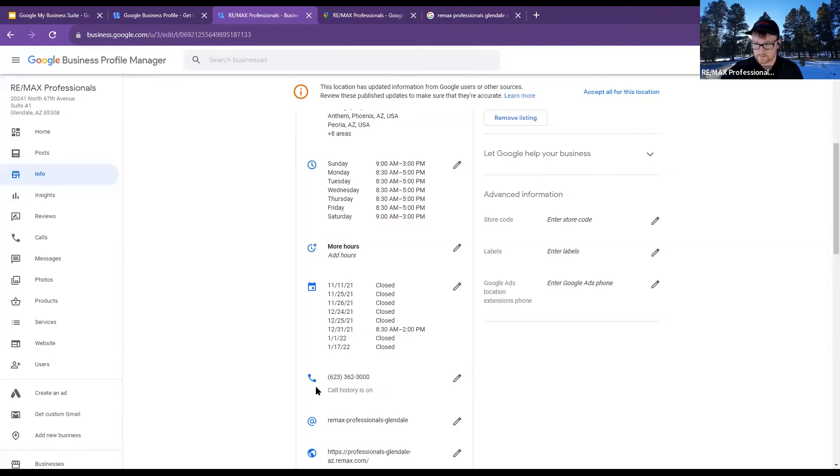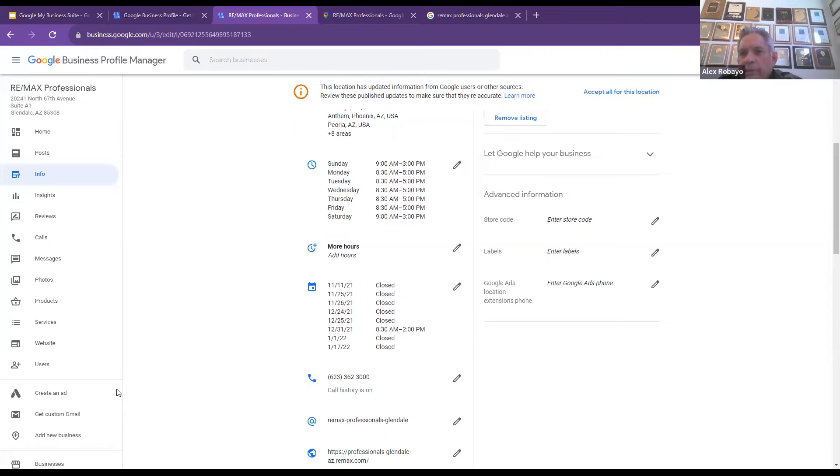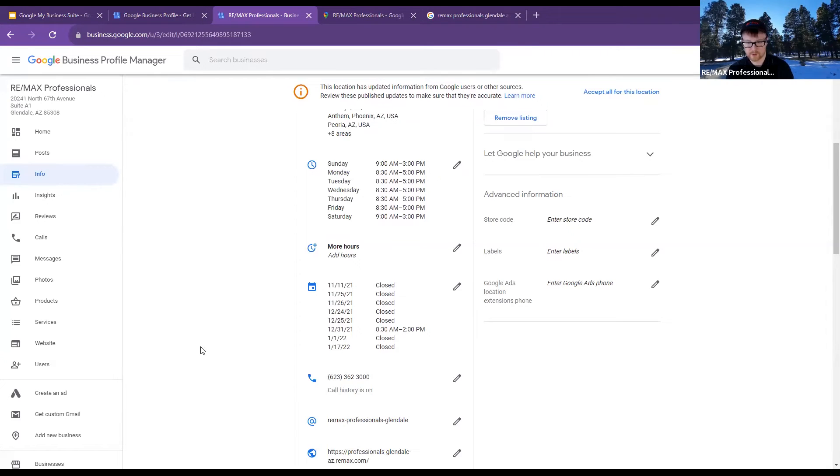Mine just keeps finding me and then saying 'Manage it,' but then it just takes me around in circles for some reason. So it wants to make you the manager of it. That could just be a sign-in issue.